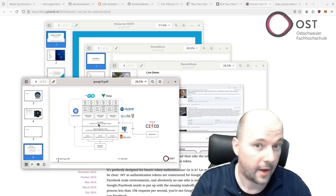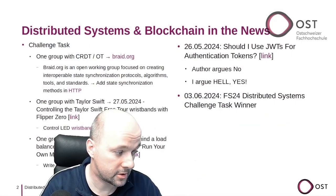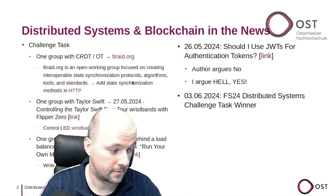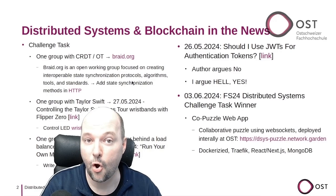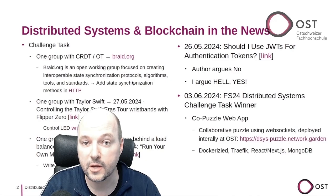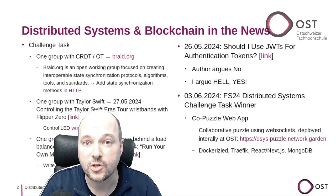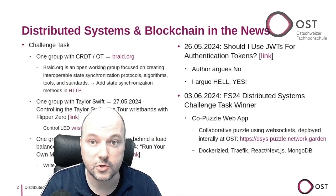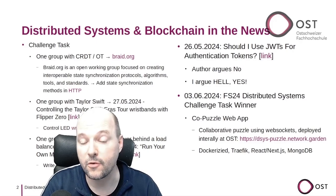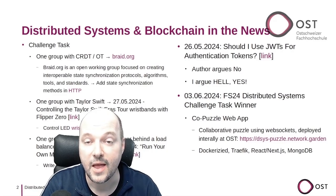I had to choose one — and the winner is... the co-puzzle web app! This is a collaborative puzzle using WebSockets, deployed internally at HUST. Unfortunately my VPN is currently broken, but if you're at HUST you can check out the link. For the load balancer they used Traefik, everything is Dockerized, and for the front and backend they used React with Next.js.